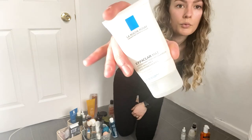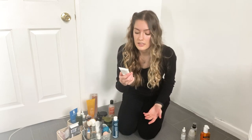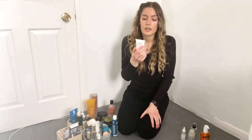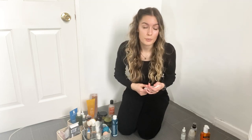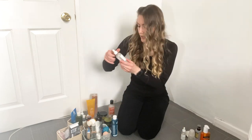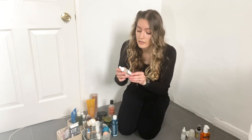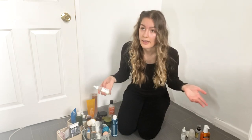La Roche-Posay moisturizer — it was nice, I liked it, it's Effaclar Matte. What I noticed is that I ran out of this moisturizer really quickly and it's quite expensive. Hyaluronic acid — I still have some, I use it, I love it, and I really recommend it for those who have dehydrated or dry skin.